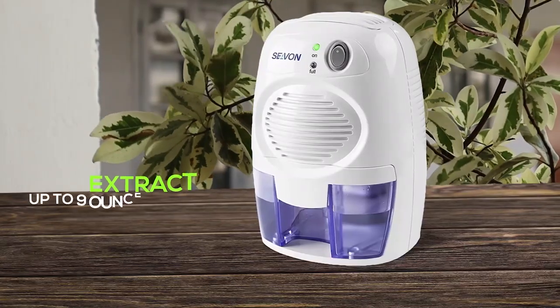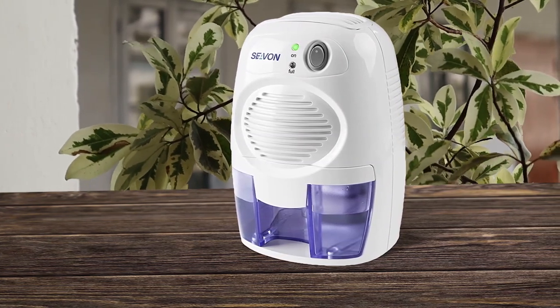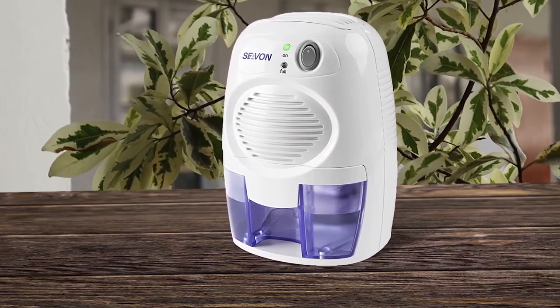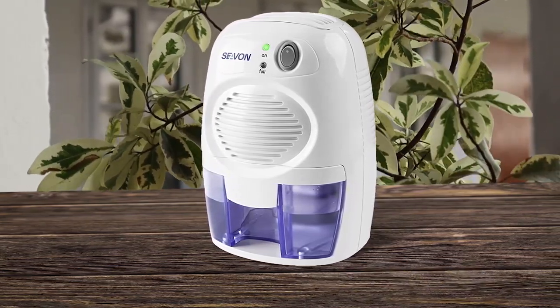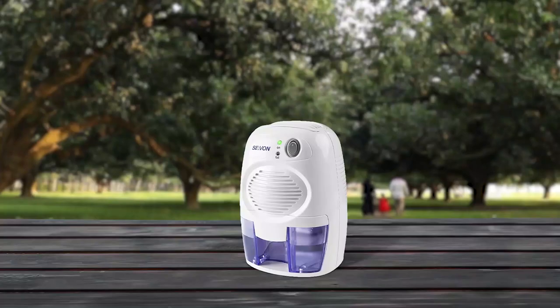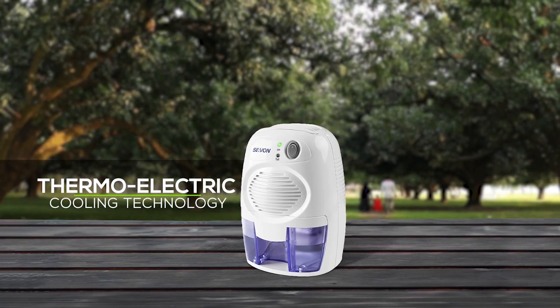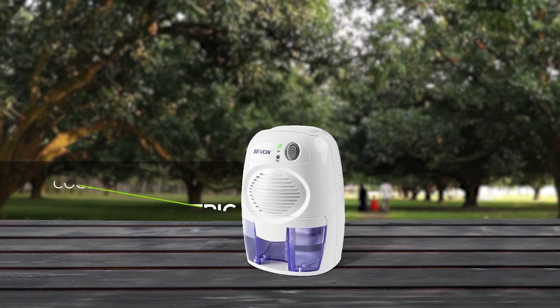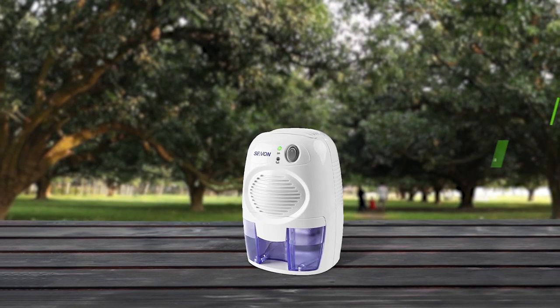Number 1, most popular: Sivan electric dehumidifiers. With a 16-ounce water tank capacity, it can extract up to 9 ounces of moisture per day, making it perfect for enclosed spaces like bathrooms, bedrooms, and closets. The auto shut-off function means you don't have to worry about monitoring the tank, and the LED indicator light lets you know when it needs draining. With ultra-quiet operation, thanks to the built-in thermoelectric cooling technology, it won't disturb your sleep or work. And because it's small and portable, you can easily move it from room to room.